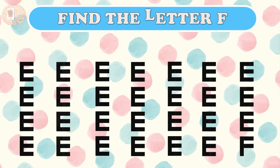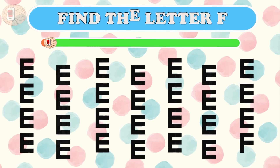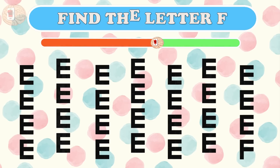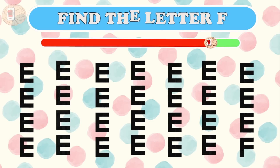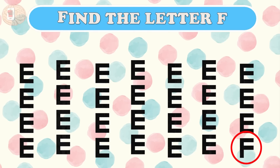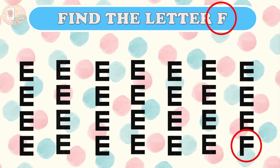Question five: where can you find the letter F between these E's? It's quite eye-catching but not hard at all — the F is in the left corner. And yet there's another F here too!